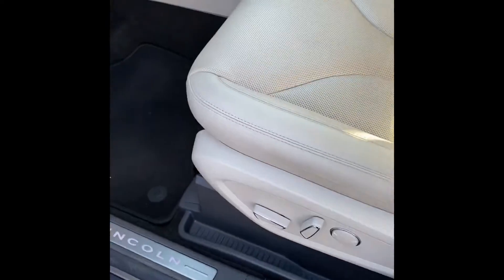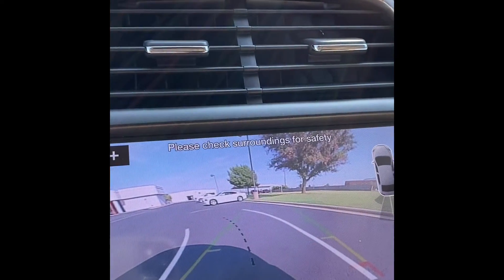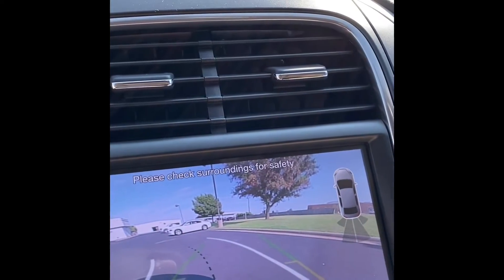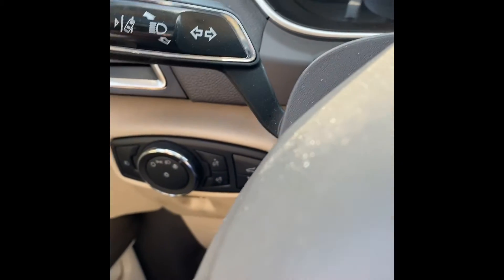You've got powered driver seats. Front seats are going to be heated and cooled. You've got dual climate control and a rear view camera.